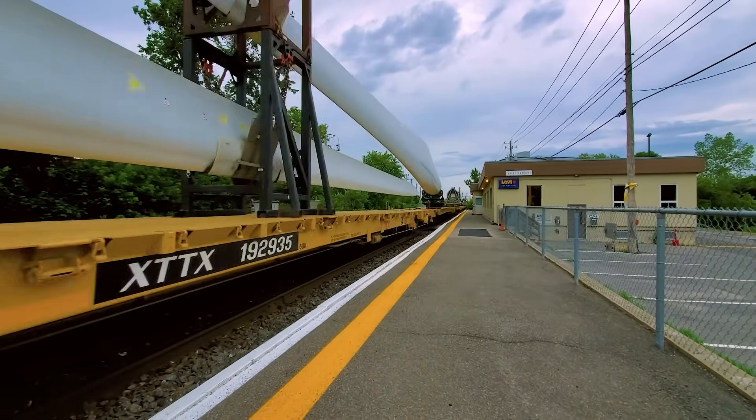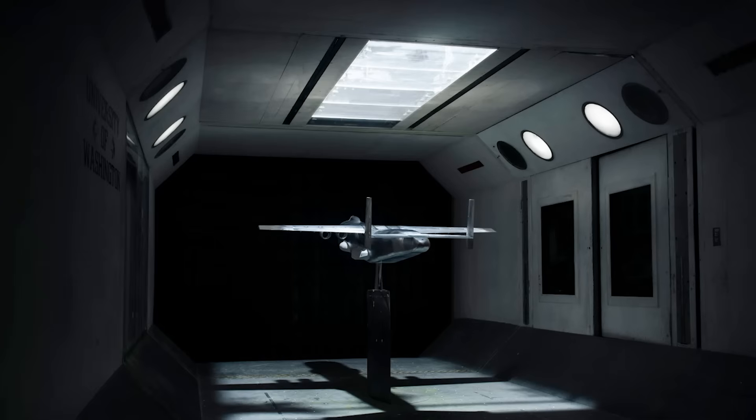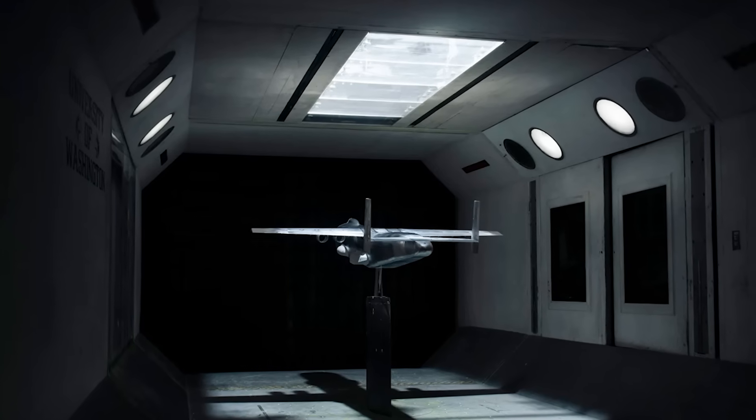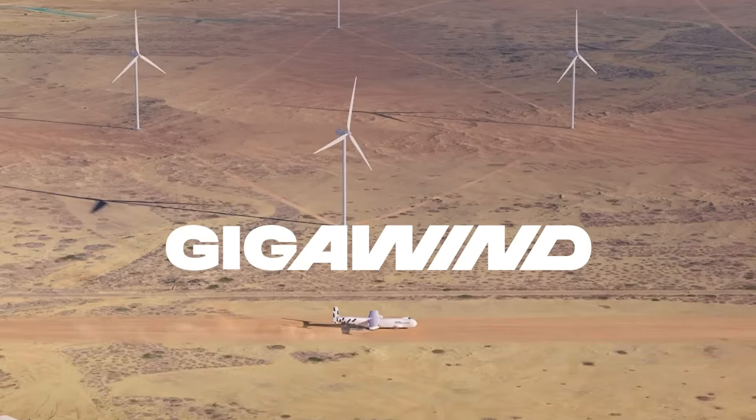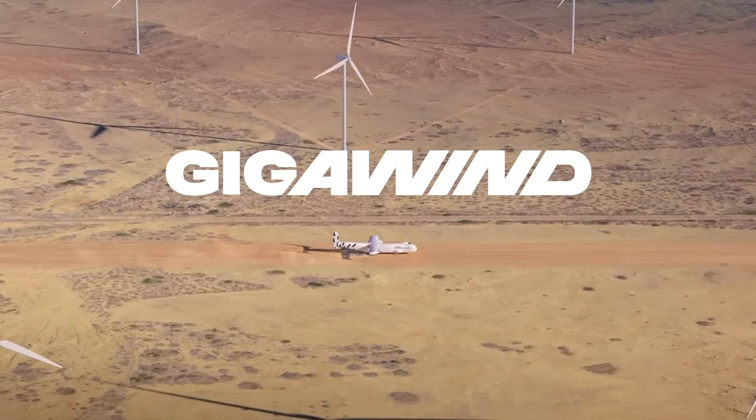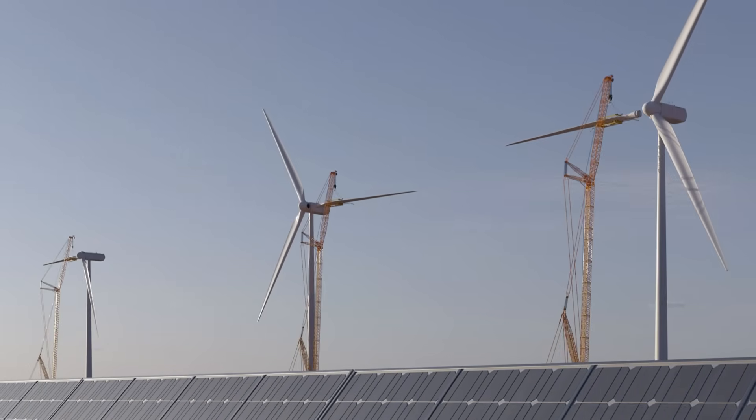That's where the Windrunner enters the picture. Built by Radia Corporation, this aircraft was designed specifically to fly these mammoth components directly to wind farms, cutting through logistical nightmares and opening up vast new regions to green energy.